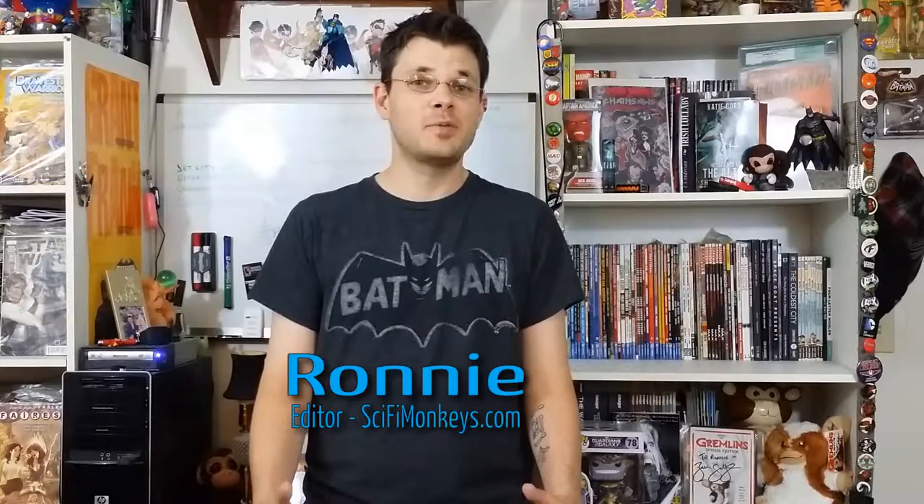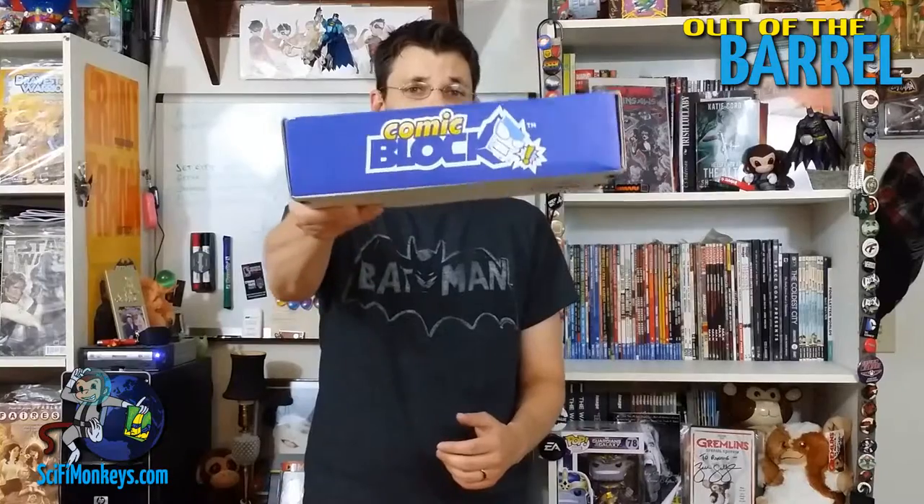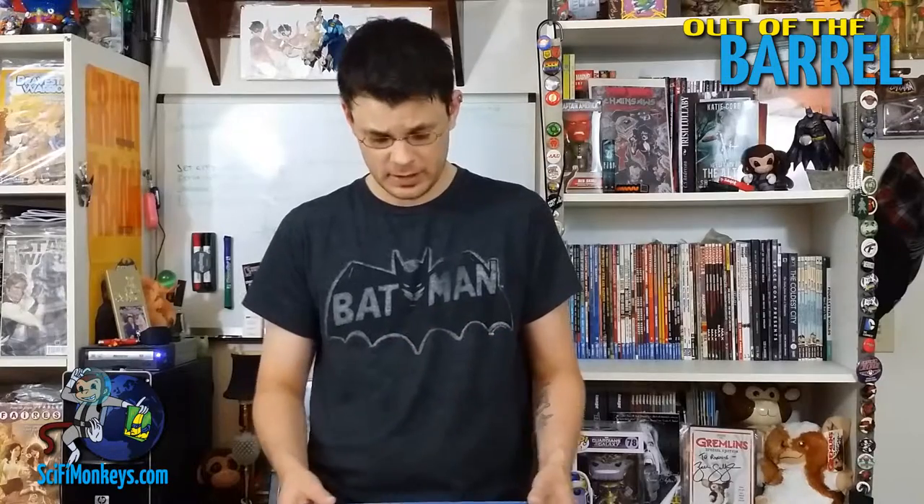Hey guys, it's Ronnie with Sci-Fi Monkeys, and welcome to another edition of Out of the Barrel, our unboxing show. This time around we're going to be doing the Comic Block — it's our first Comic Block, in fact it is the first Comic Block entirely, so I'm excited. Let's see what we got.